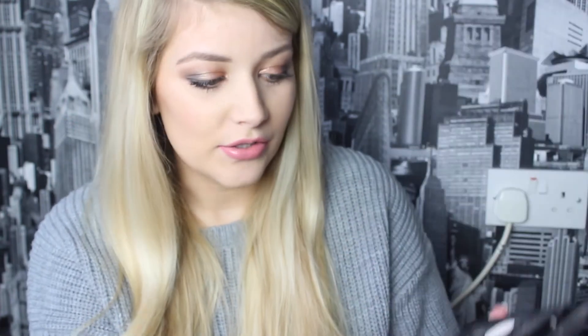And these three colours here are really stunning, especially if you're going to a Christmas party and you want a really nice gold lid — they're absolutely gorgeous for that.